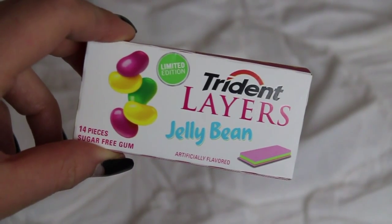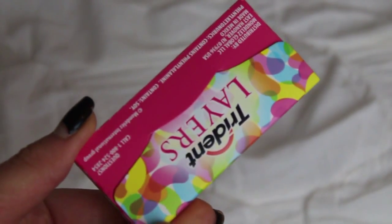My next favorite is the Trident limited edition jelly bean gum. I thought the Stride Sour Patch gum was amazing, but this is a real game changer for me. It tastes exactly like jelly beans — mostly like the watermelon flavor, which is coincidentally my favorite jelly bean flavor. I really love this stuff, and it's just so cute and attractive looking, so why wouldn't you want to buy it?